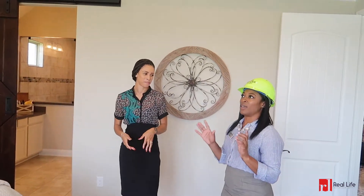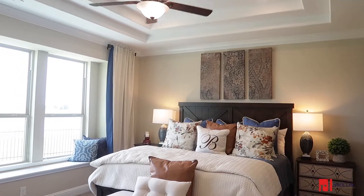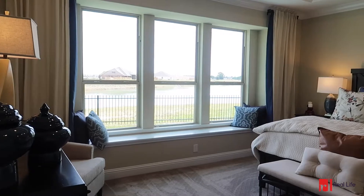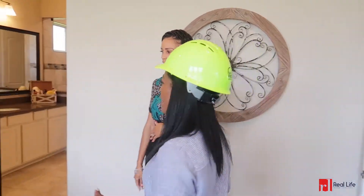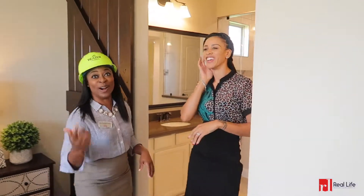I love whenever you have a master suite that has the tray ceilings — it just gives you this added definition. And adding the window seat on there is also great. This room actually gives you a really grandiose feeling with the tray ceilings and the bay window seat. That is not that much of an upgrade cost — it's cost effective. It's something that you can add in and really love, and spend a lot of time there with your family because it is so large and spacious.